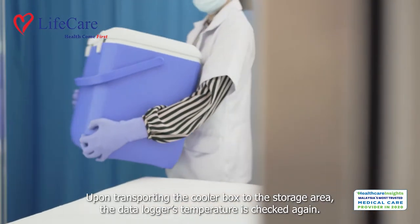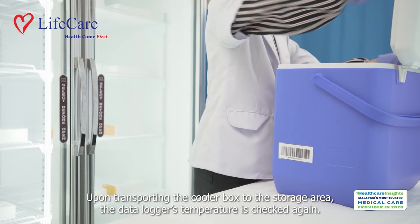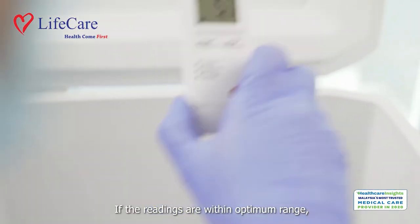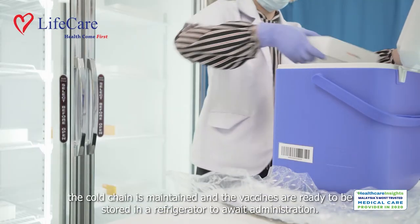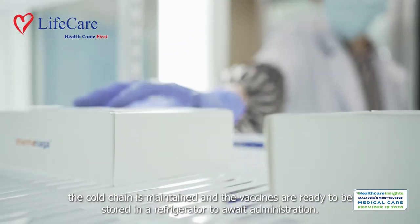Upon transporting the cooler box to the storage area, the data logger's temperature is checked again. If the readings are within optimum range, the cold chain is maintained and the vaccines are ready to be stored in a refrigerator to await administration.